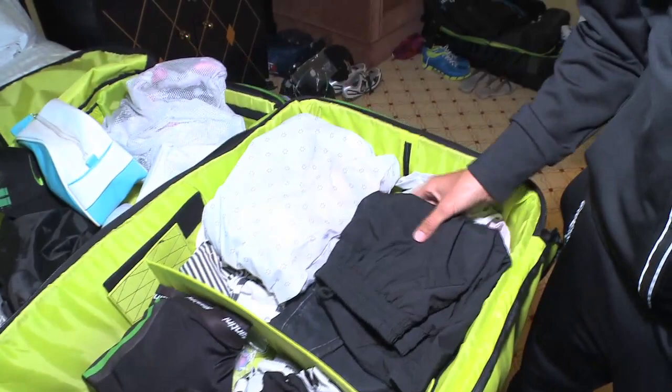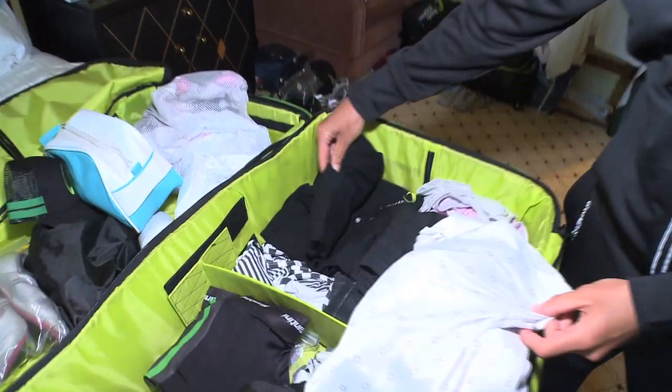And then obviously team shorts — very important. Team jeans in case we go out to dinner. I've got two spare t-shirts here and I'm wearing another one.